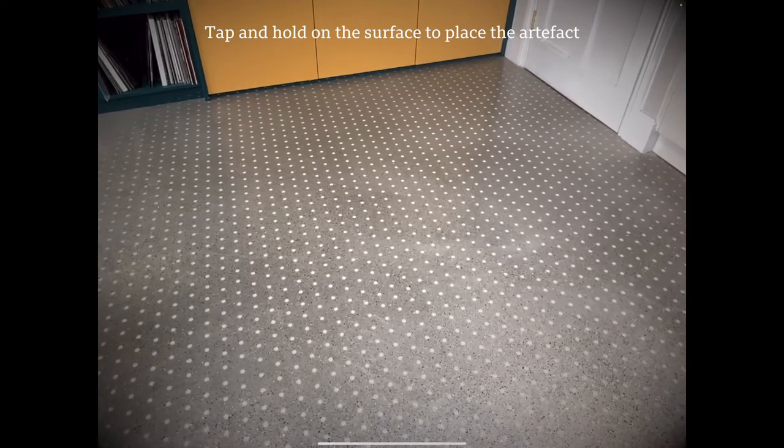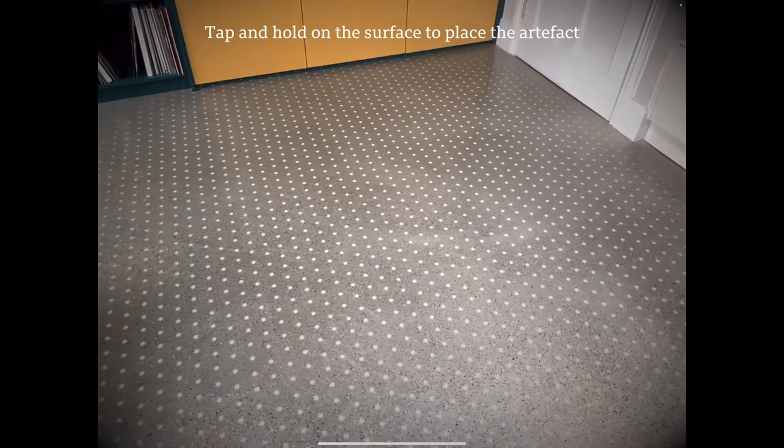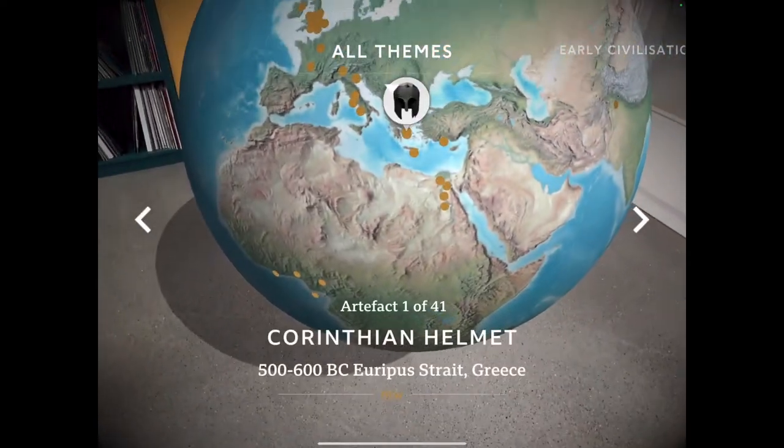The first thing I'm asked to do is identify a flat surface. I'm going to tap this space and this is where my artifact is going to appear.